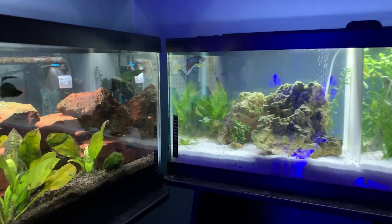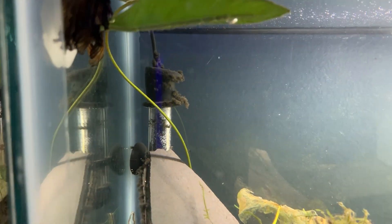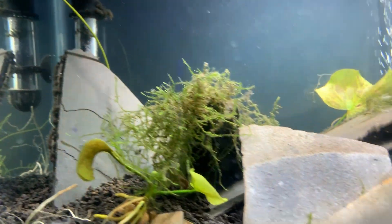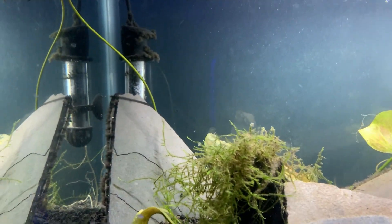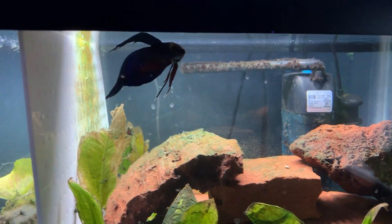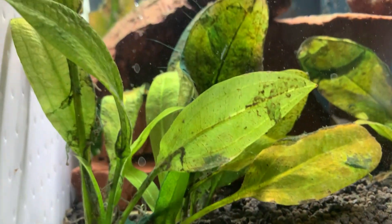Over here we've got a couple of 20-gallon betta tanks that have been divided. The first one features Jet, who is hanging out by his leaf. This tank has beautiful gray slate rock, banana plants, and some tall lily pads. On the other side is another beautiful blue betta I got from a friend — I haven't named him yet.